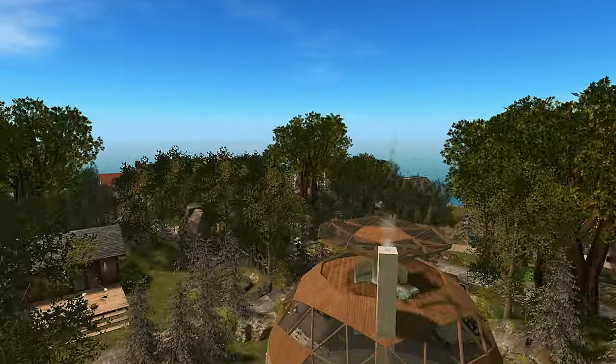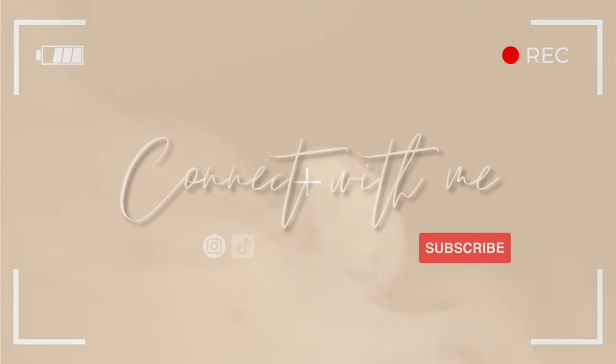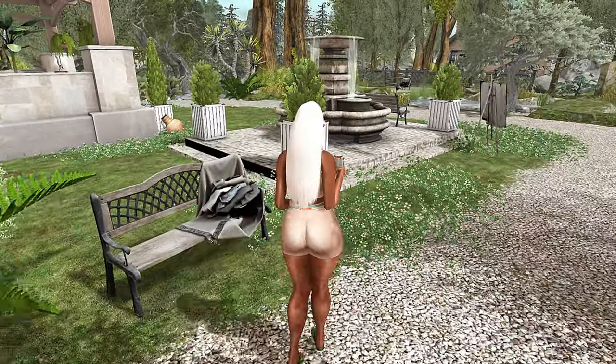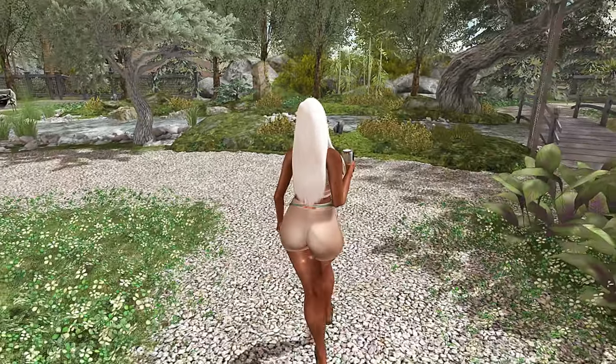Hey y'all, let's check out Ely's garden. Welcome to day 27 of April Diamonds. I'm Cheyenne Second Life and today we're going to be looking around Ely's garden. So let's go ahead and do a quick outfit check and then we can continue.